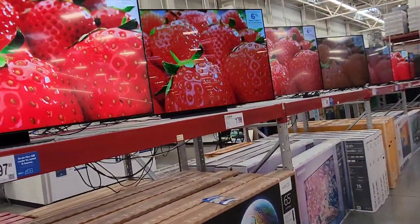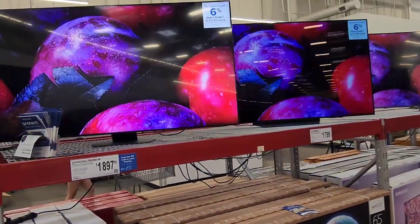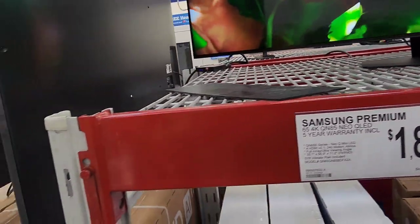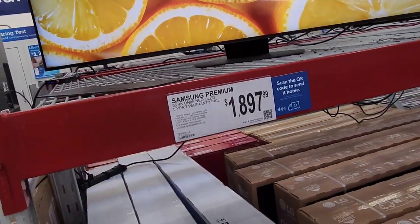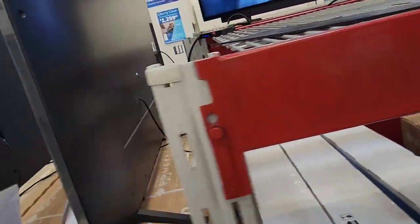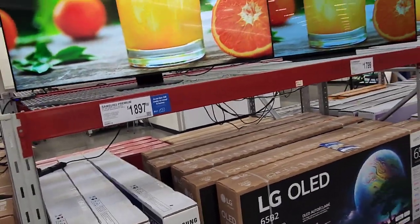All right guys, another wonderful beautiful day — nice day to be alive. Right now we're in Sam's Club and we're going to review a few TVs. Someone put this promotional display in front of the screen, which is not very clever when people are trying to look at the screen. Nothing to do with TVs — TV warranty somewhat.